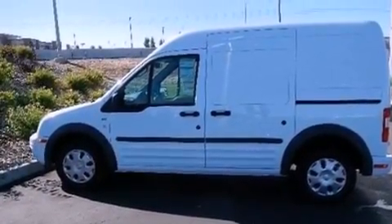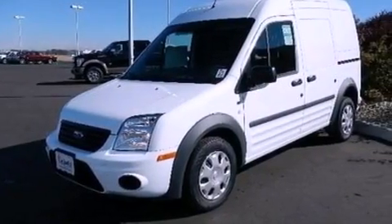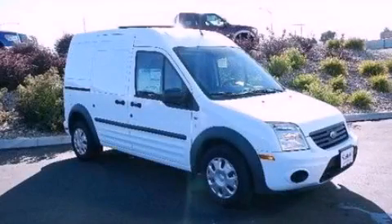Privacy glass, an anti-lock braking system, air conditioning, and an auxiliary power outlet. Stop by today and test drive this automobile for yourself.